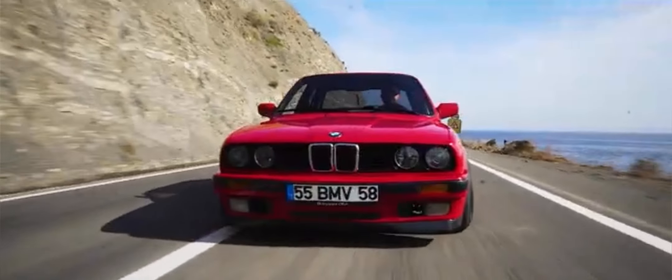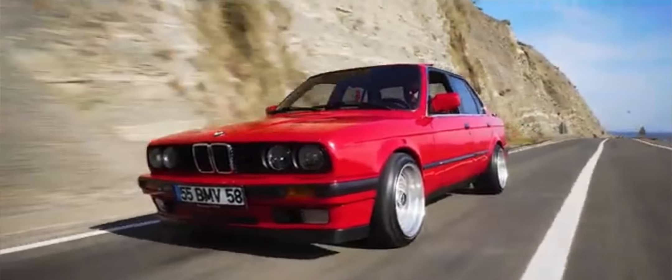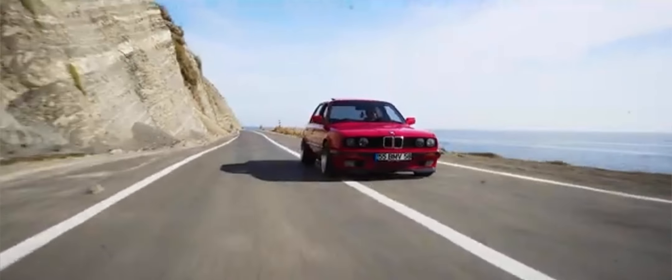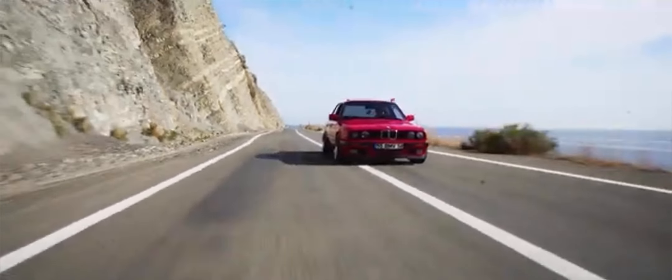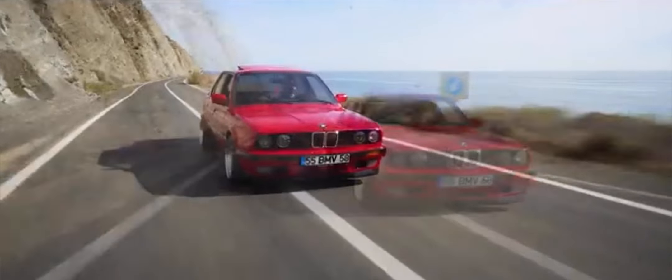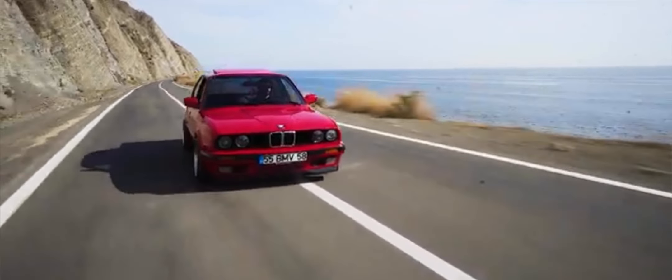Welcome to our in-depth look at the BMW M3 E30, the car that started a performance dynasty and remains one of the most celebrated vehicles in automotive history. Produced from 1986 to 1991, the E30 M3 set the standard for sports sedans and continues to captivate enthusiasts worldwide.